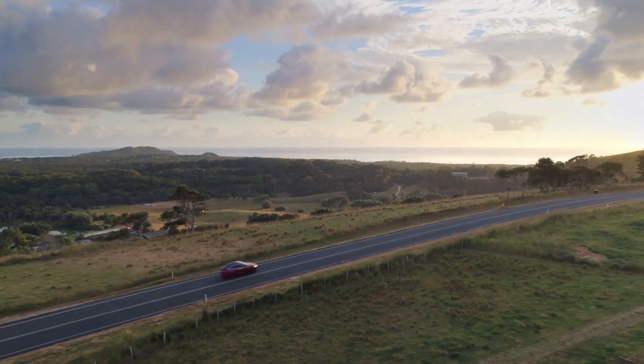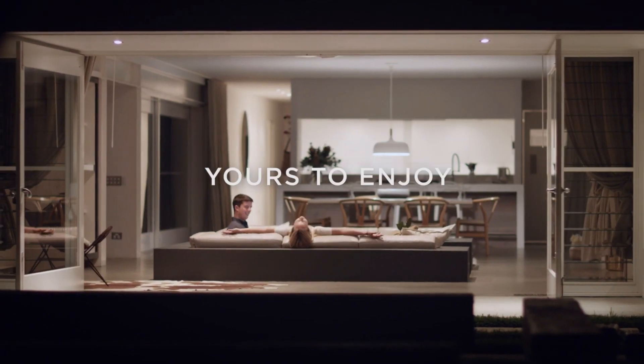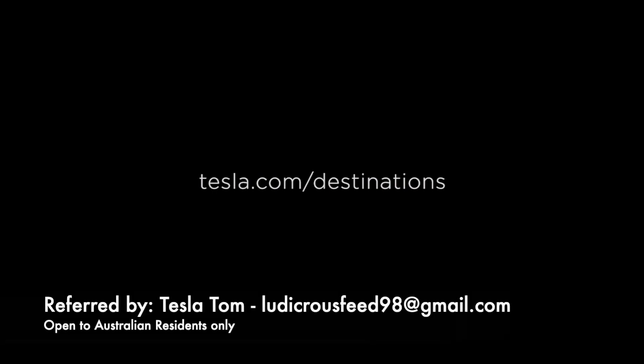It's a self-powered house with solar panels and two Powerwall 2s, so a great experience for anyone wanting to see how the Sun and batteries and solar panels can power a house — pretty much self-powered by itself. The competition is open to Australian residents, so get in there at tesla.com/destinations. Don't forget to use my details as well — Tesla Tom — and ludicrousfeed98@gmail.com is my address. It's free to enter, and all the links for the app and this competition will be in the description below.